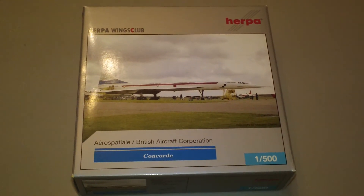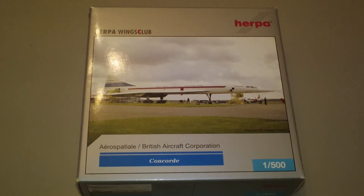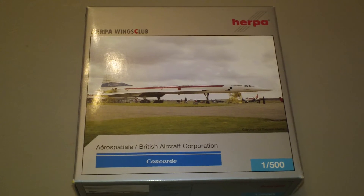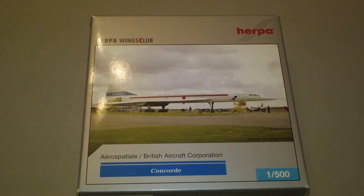Hey everyone, it's Jack Fooke again. I'm back with another 1:500 scale airliner review, and today we're going to be looking at the Herpa Aerospatiale/France British Aircraft Corporation Concorde. This is Herpa catalog number 507042.